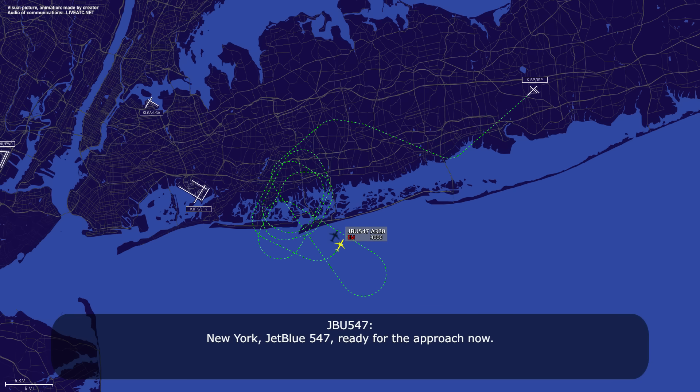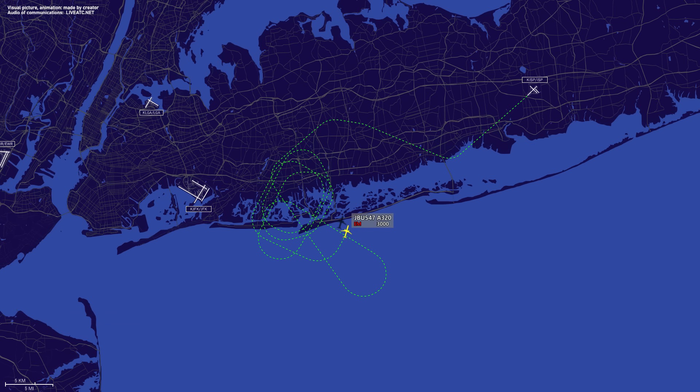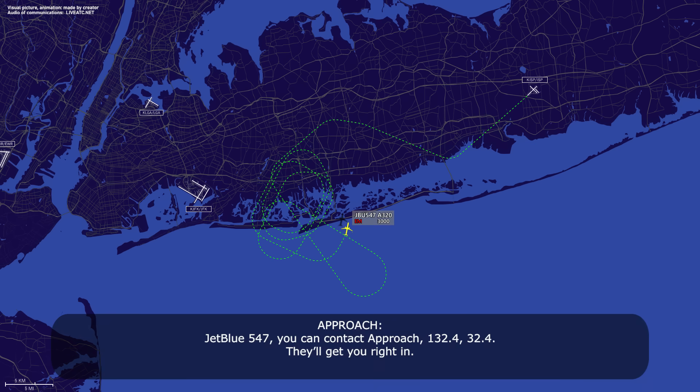JetBlue 547, ready for the approach. JetBlue 547, very nice. Fly heading 020, expect the ILS 22L approach, Fox information current. 020, ILS 22L, Fox information, JetBlue 547. Kennedy altimeter 29.86 — say indicated airspeed. 29.86, and we are slowing to about 220, JetBlue 547. JetBlue 547, contact approach 132.4. 132.4, JetBlue 547.